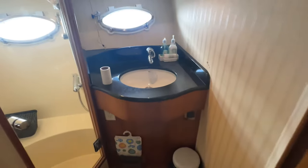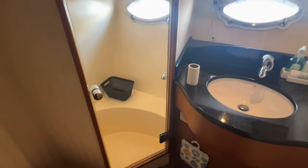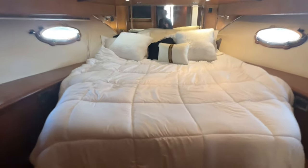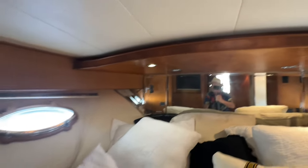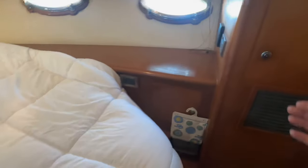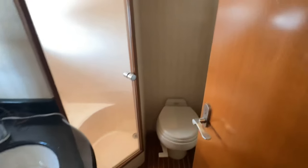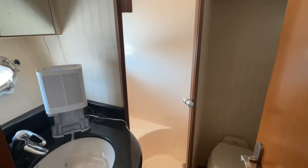Just forward of the guest stateroom on the port side is the guest head with beautiful countertops, lots of mirrors that add to the feeling of space, a separate shower, and vacuum flush heads. Forward brings us to the luxurious master cabin — I love the beautiful burl wood over the bed. There's lots of nice woodwork, storage under the bed, cedar-lined lockers, and the air conditioning unit for the forward cabin. The forward head also features a vacuum flush head, lots of mirrors, a beautiful countertop, teak and holly sole, and a separate shower.